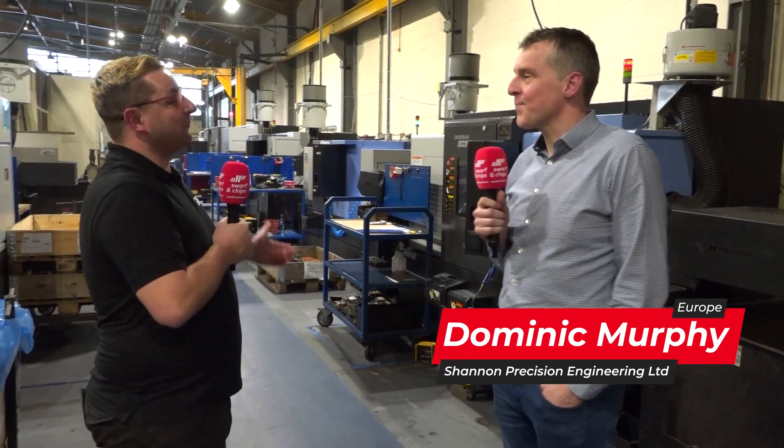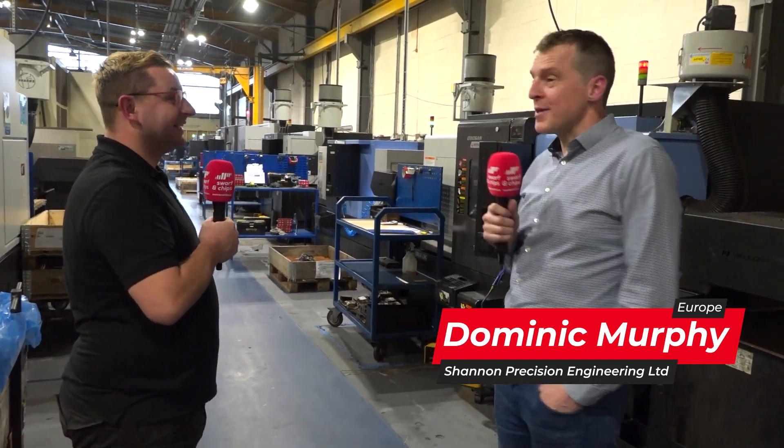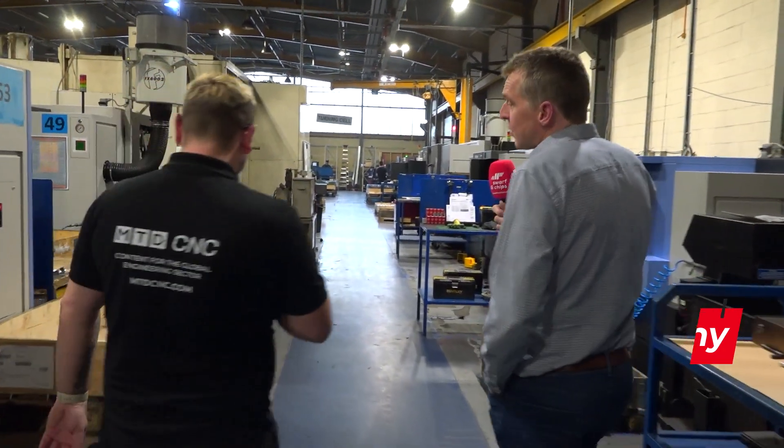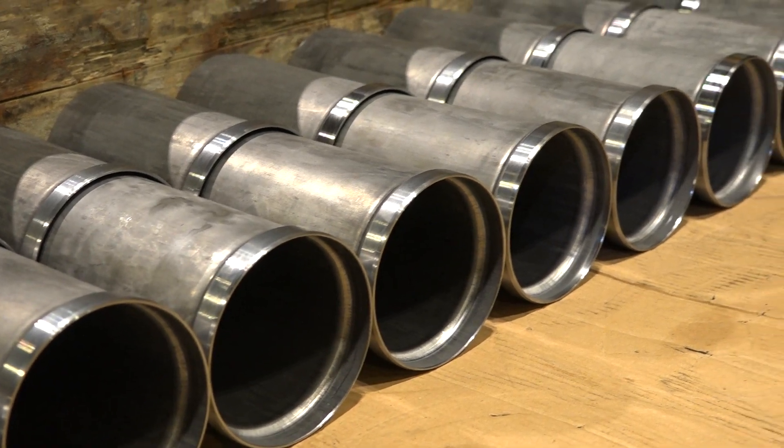Thank you for having us. Thanks for coming over lads. We're going up this way through the turning cell. We do quite a lot of automotive parts here in the turning cell — quite a lot of castings and forgings actually.